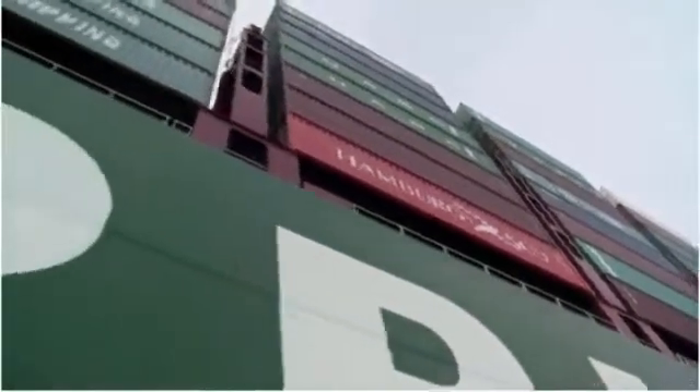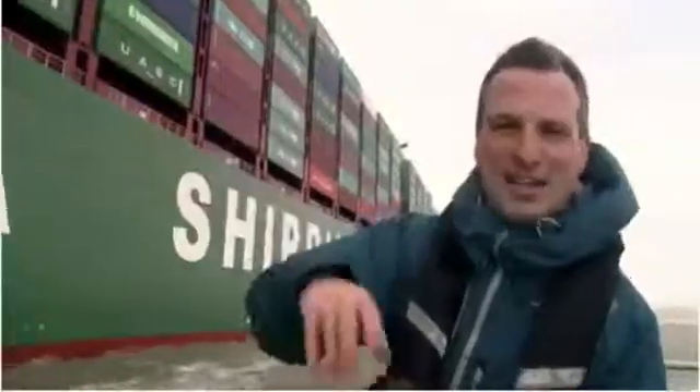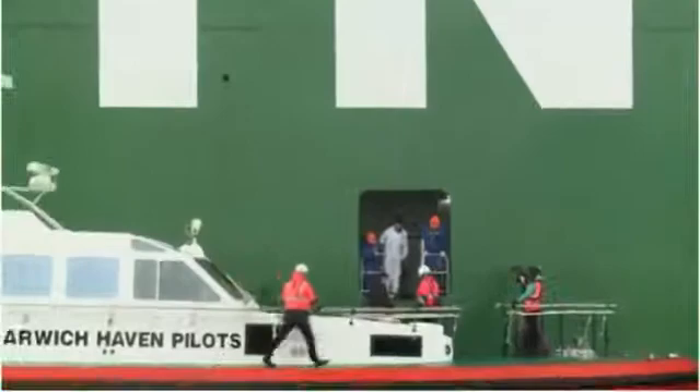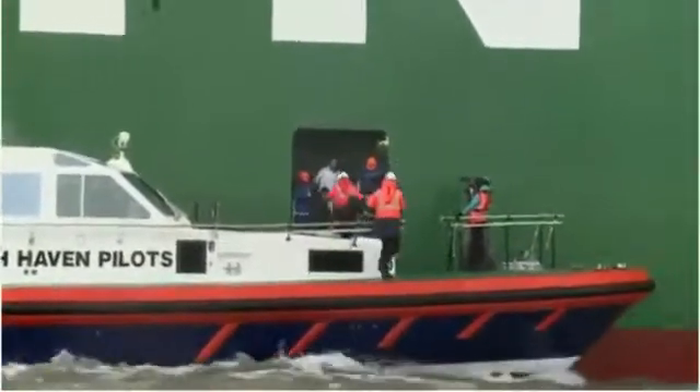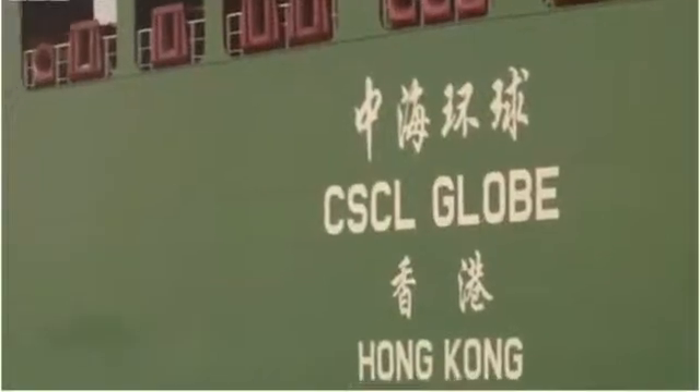We're doing about eight knots at the moment. We put the pilots on board — there's a little hatch we're going to come up to in a second. That's how the pilots get on board. They're delighted because normally they have to climb up a rope ladder when bringing ships in, so this is a nice, easy way to get in. It only has 20 to 30 crew on board.